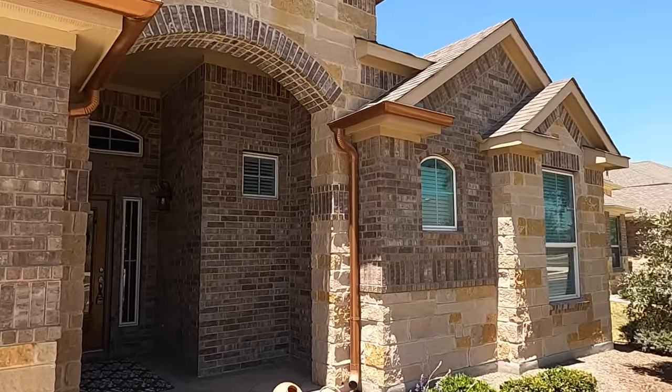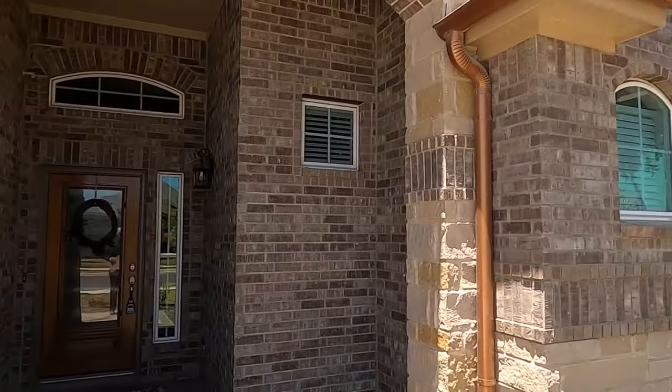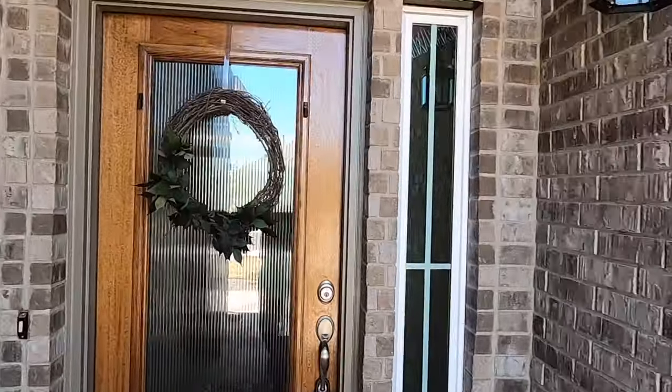I'm excited to see what they've done inside. Wait till you see the backyard — looking at pictures online, they've done a lot of landscaping work to this house. Let's head on inside, and of course don't forget to hit that like button — it does help the algorithms.